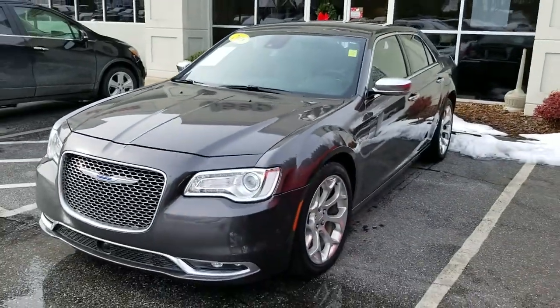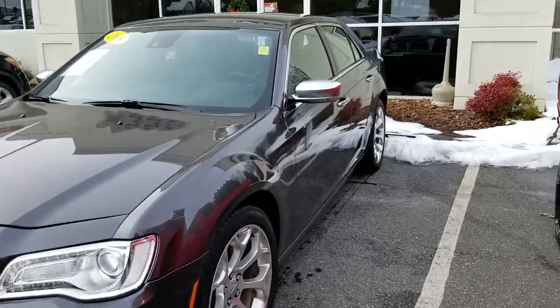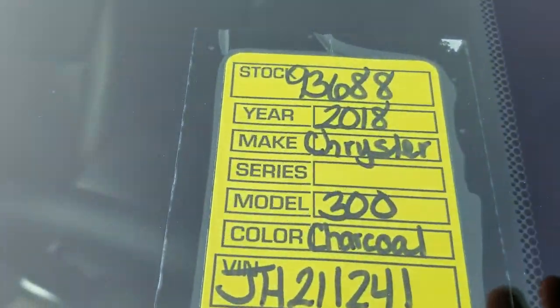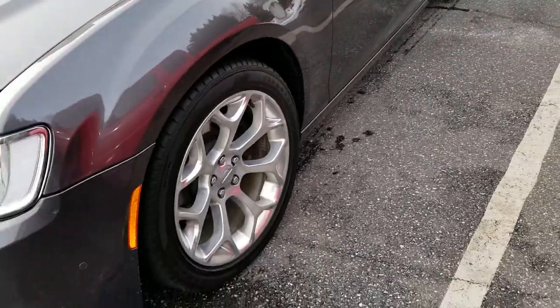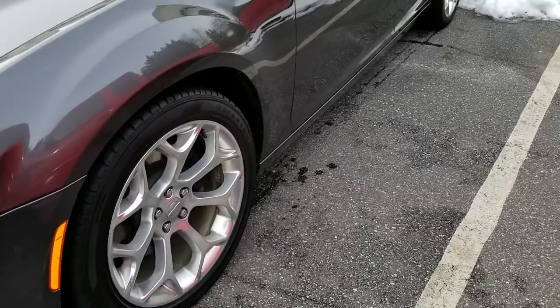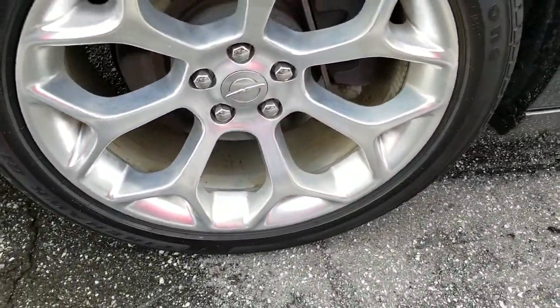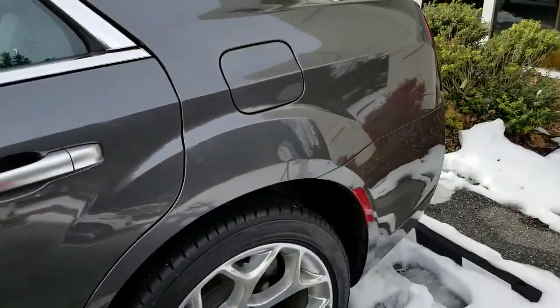This is the other 2018 Chrysler 300C with the Hemi, stock number 93688. It looks very similar in condition to the other one. There are the wheels and tires — I don't see anything of note on that one. The driver side looks good.